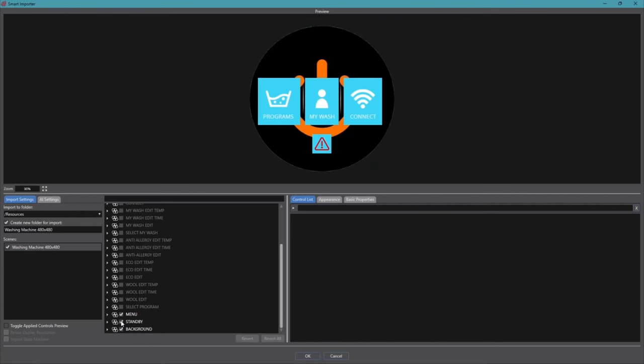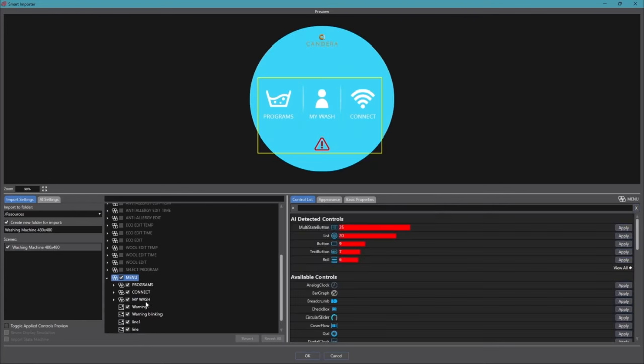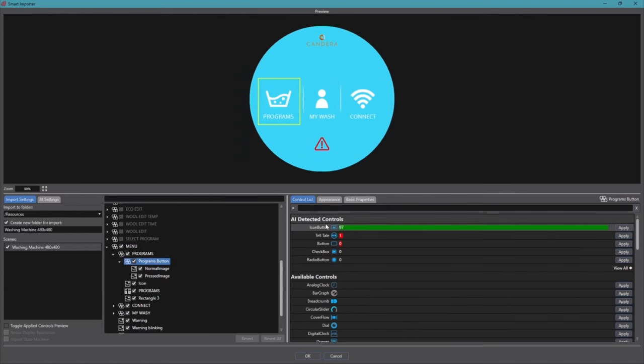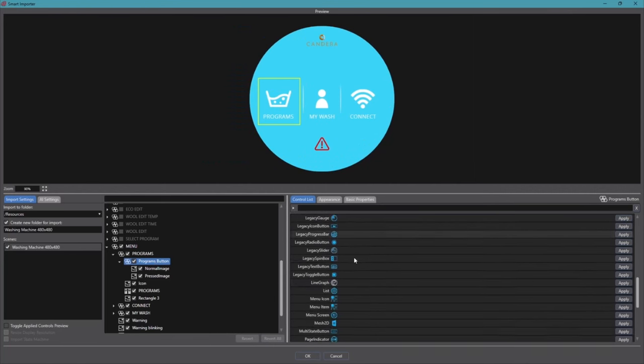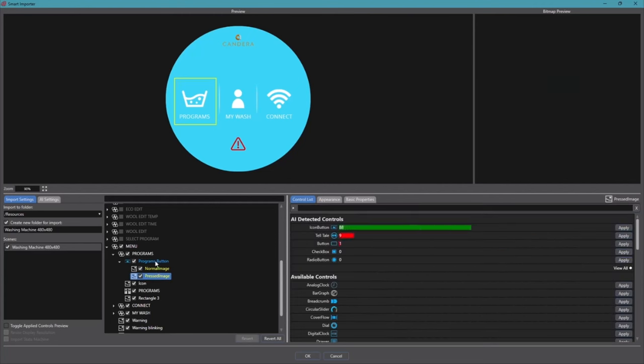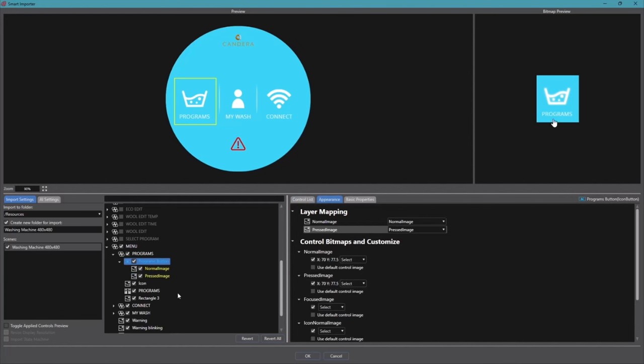We will focus on the menu scene. There is a button here, and the AI detects it as a very likely icon button at 97% confidence — it gives a top-five or top-ten list to choose from. The AI detects the normal and depressed image states, as the designer put them in separate layers in Photoshop. They are slightly different. I just rename it to 'menu' and that's already it for this scene.